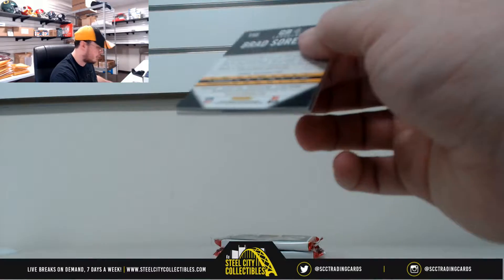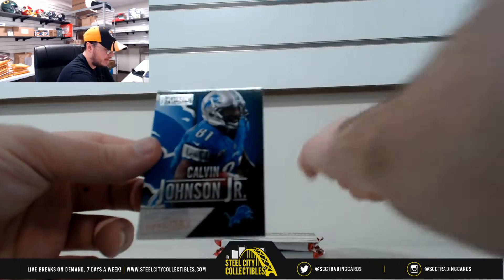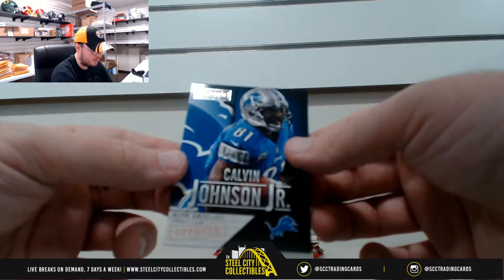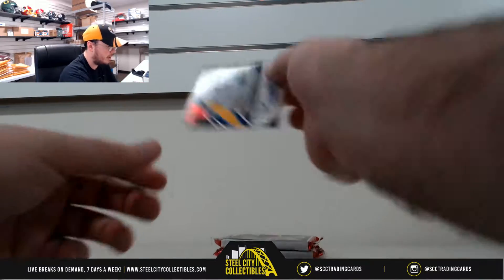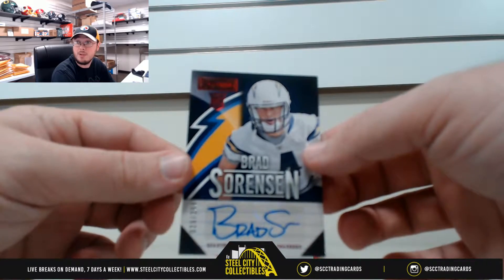We have a two card pack here. First off, we have a base card of Calvin Johnson. And we have an autograph of Brad Sorensen, number 26 of 299.